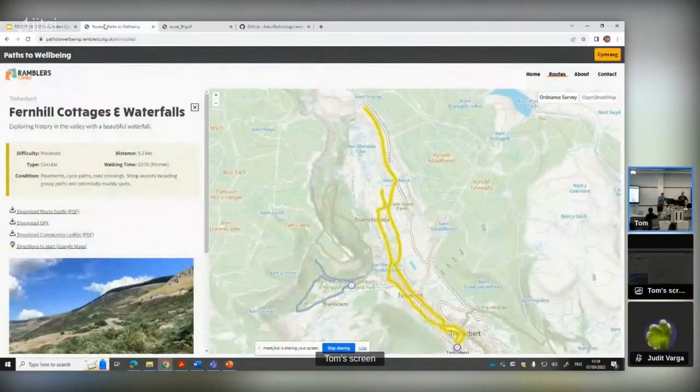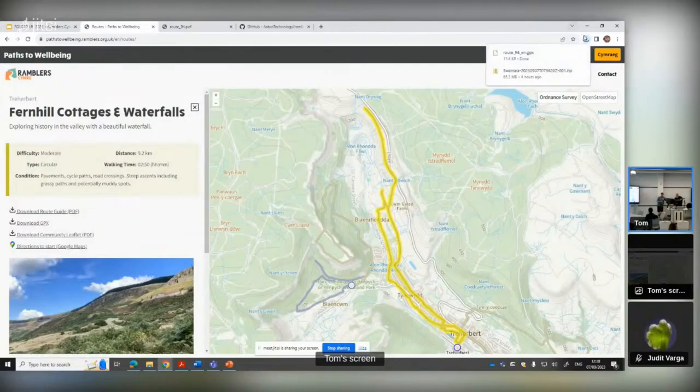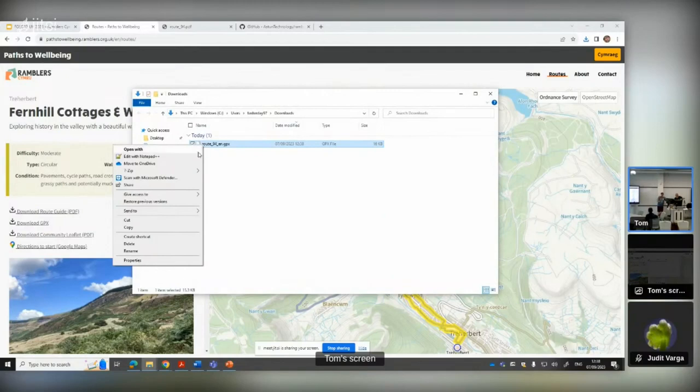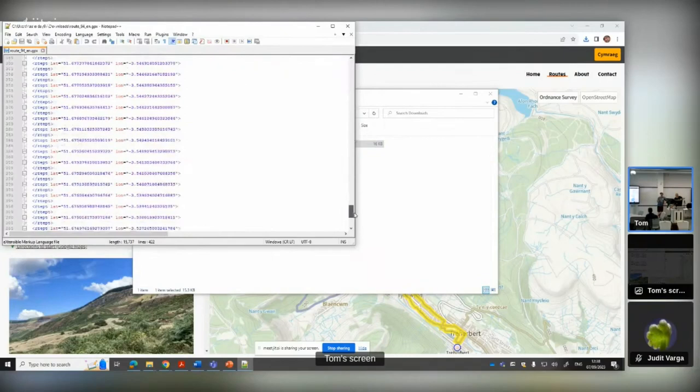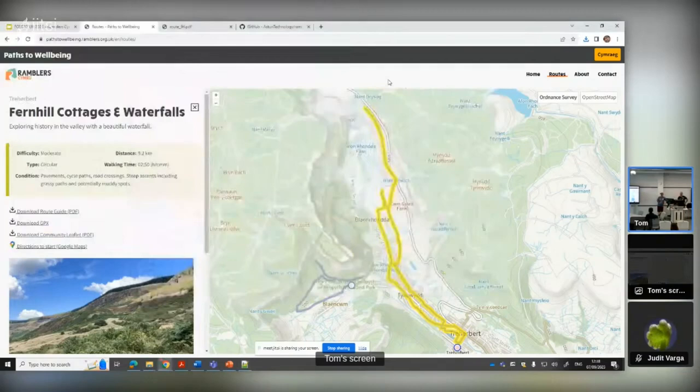One of the problems was we built the routes and designed them on OS Maps. Then Joe was able to turn that into something he could put onto QGIS. Some of the delivery officers found using OS Maps a little bit tricky at times with the waypoints - at that time the Snap to tool wasn't as good as it is now. All of the routes were built in OS Maps and then transferred onto QGIS by Joe.